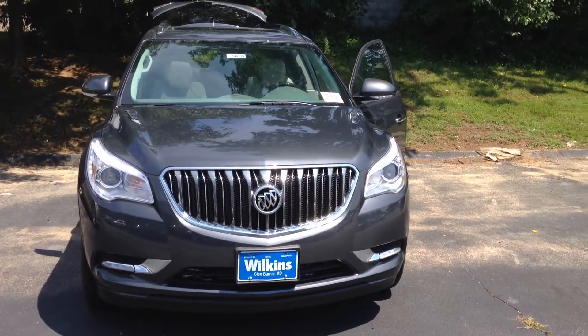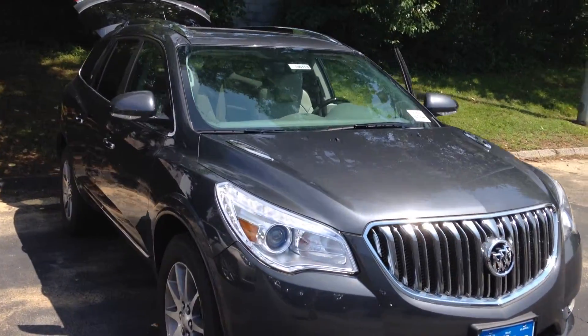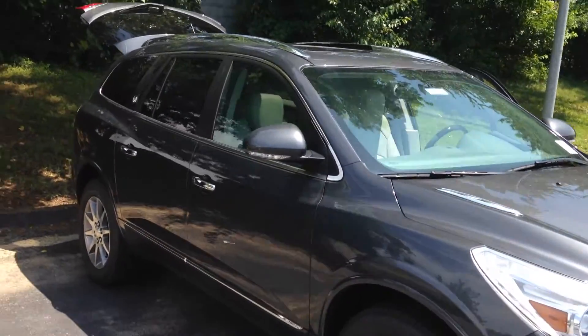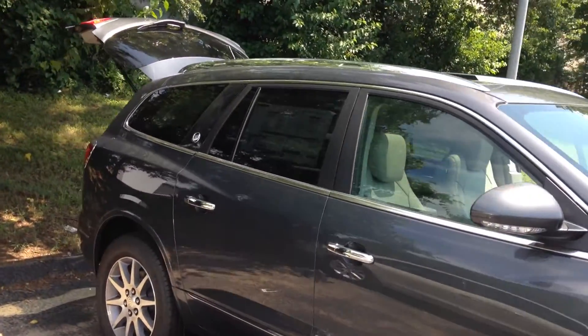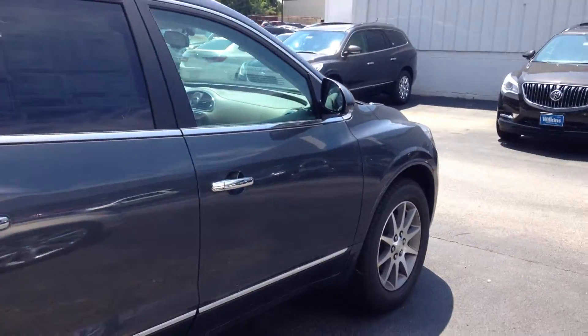Hello again. What I have in front of me is the 2014 Buick Enclave, which received Kelly Blue Book's 5-year cost to own award. It has a 6-cylinder engine with 288 horsepower and gets 22 miles per gallon on the highway.